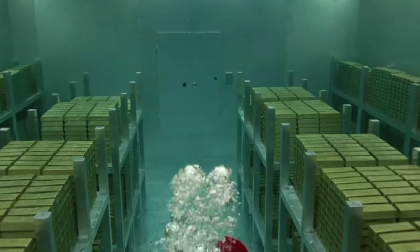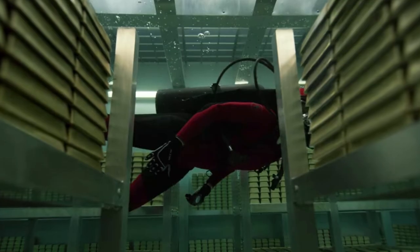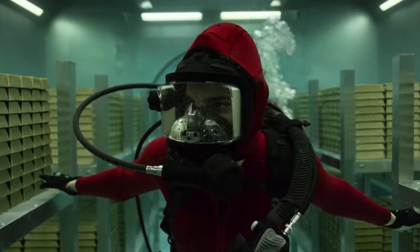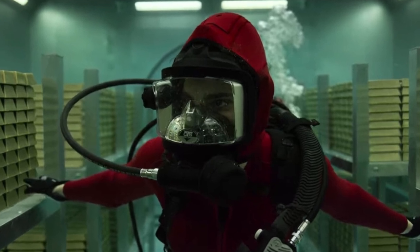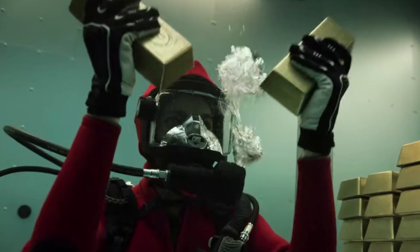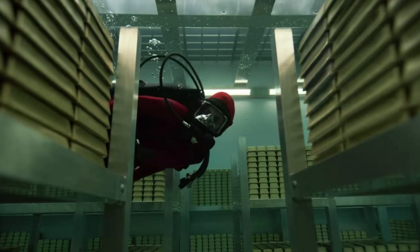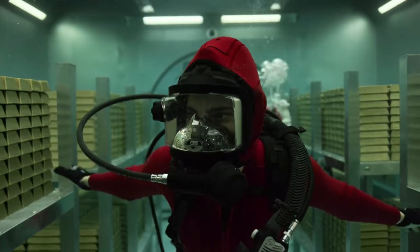One detail that was kind of spot-on was the water-filled vault — this is actually a real feature within the Bank of Spain. Of course, these sets were built separately, but shooting this scene was another nightmare for the team. Not only did they have to build the water-filled chamber and film in it to make it realistic, but they also had issues with the gold ingots — which were all made of plastic — that started floating and then getting crushed by the pressure within the chamber.